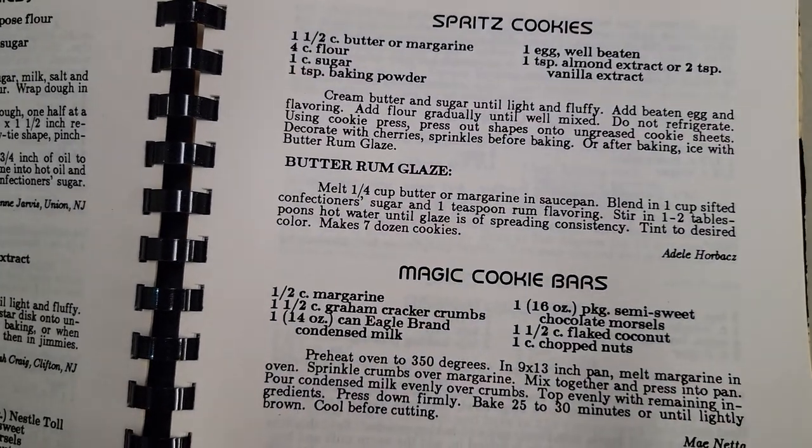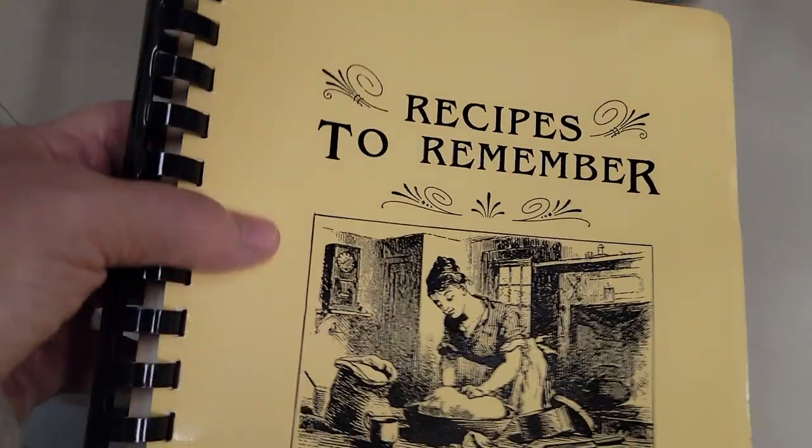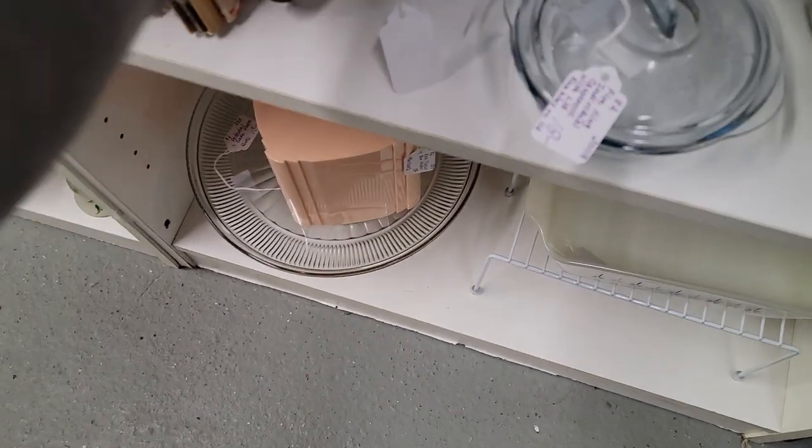Ooh, butter rum glaze, magic cookie bars, petite cheesecakes — you notice I go right for the desserts. Of course. Sorry, I went a little too fast there — I'll fix this later.